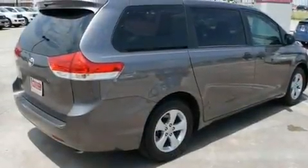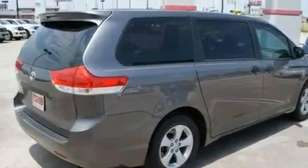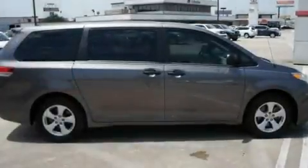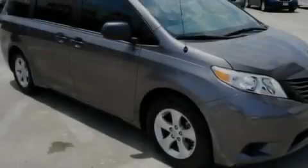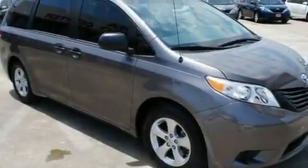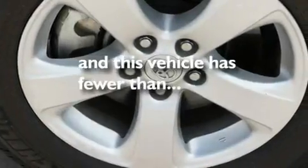Its top features include air conditioning with vents for rear seat passengers, cruise control, a rear window defroster, a CD player, a rear spoiler, privacy glass, a low tire pressure indicator, a stability control system, a rear window wiper, and this vehicle has fewer than 10,000 miles on the odometer.